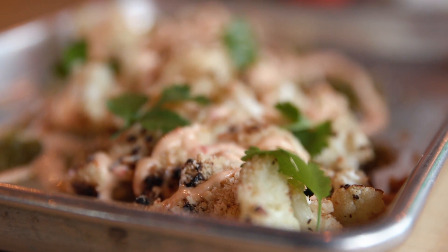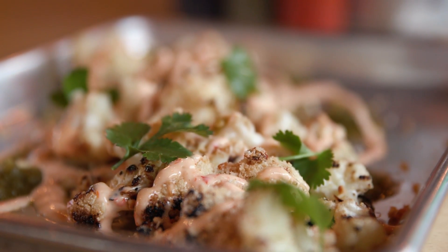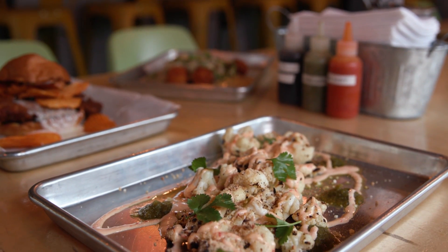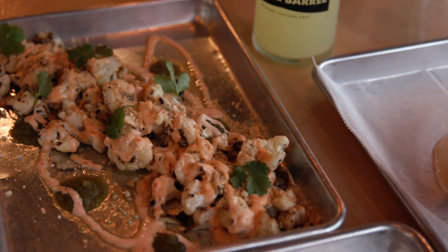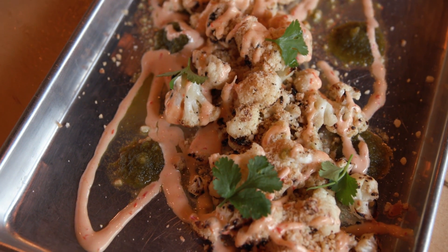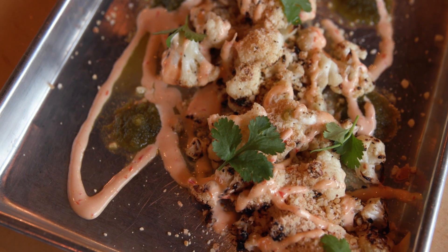We just par roast some cauliflower with good olive oil, salt and pepper — super simple. It's got two sauces: one is our pepidou aioli, the other is our fermented jalapeno salsa verde, grana padano cheese, some roasted cashews, and garnished with cilantro.